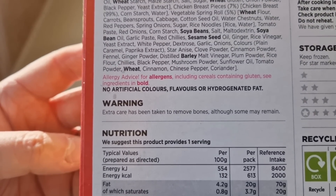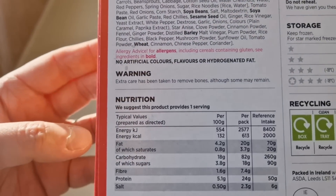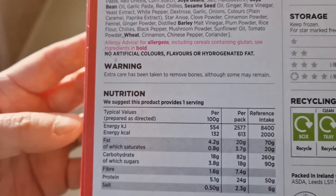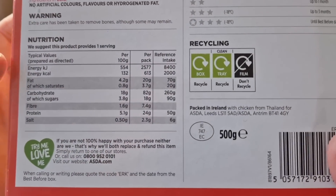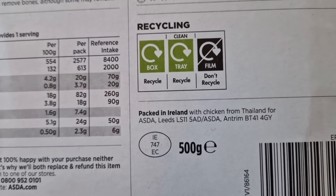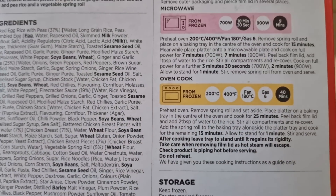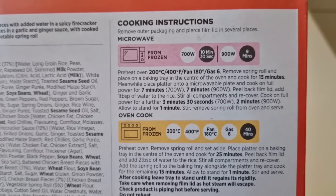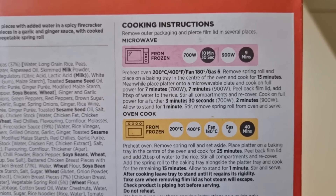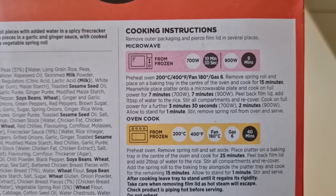Allergy advice: for allergens including cereals containing gluten, see ingredients in bold which we've just covered. Warning: extra care has been taken to remove bones, although some may remain. It's 500 grams. Packed in Ireland with chicken from Thailand for Asda Leeds. Well, it's Thailand chicken unfortunately, but that is just the way it goes, isn't it? Let me know your thoughts on chicken from overseas - I have mixed comments on it. Please, I do like to know your thoughts. That's what it's all about - these reviews.